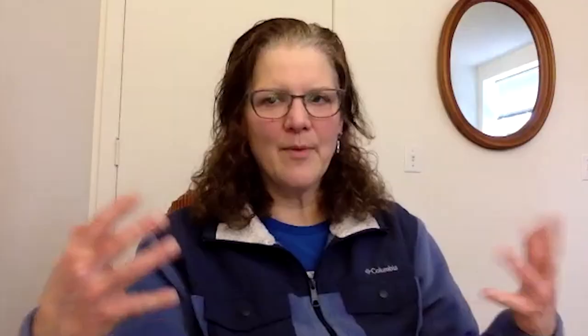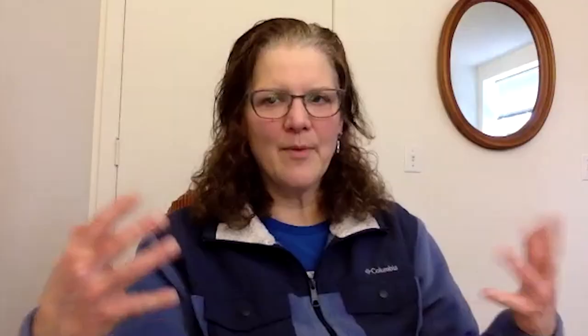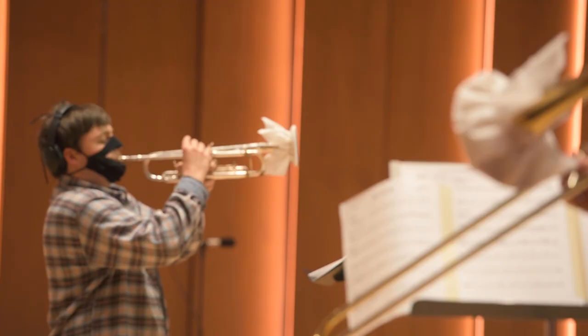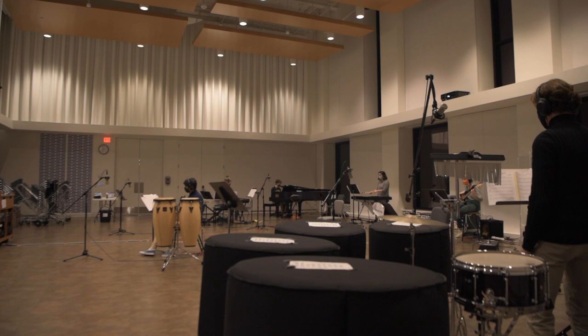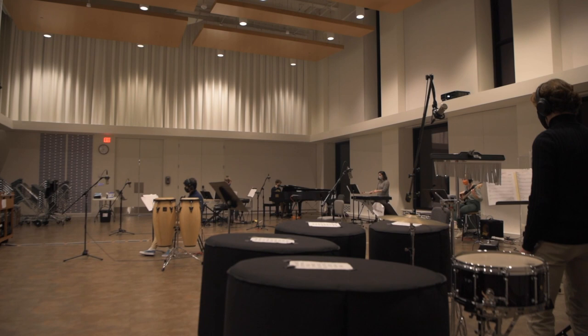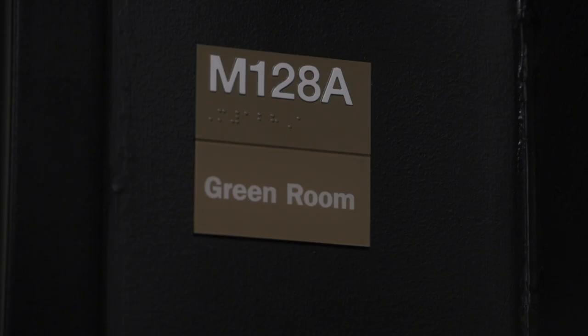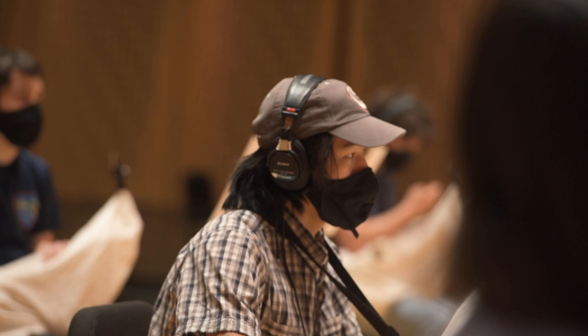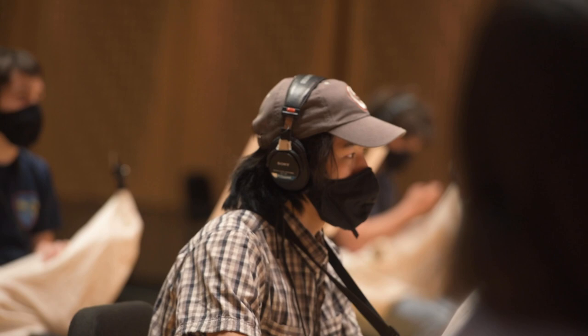Our engineer who does all the programming came up with a great plan where the students are all sitting 10 feet apart in both Cracum and the rehearsal space behind Cracum. Those two spaces are connected via headphones, and the conductors are in the green room where students can see us on the screen. We're essentially teaching them a whole new skill, which is how to record.